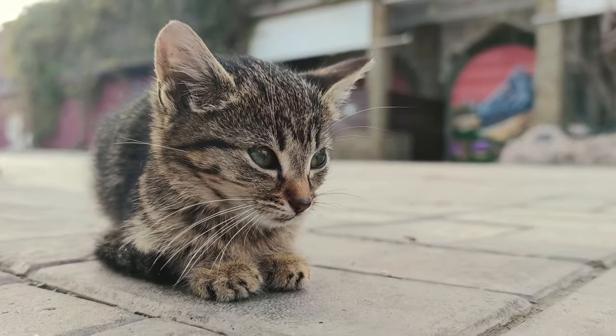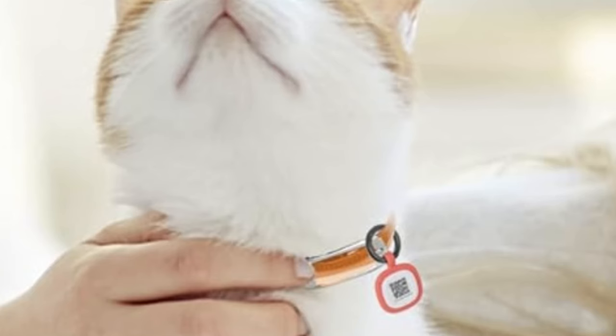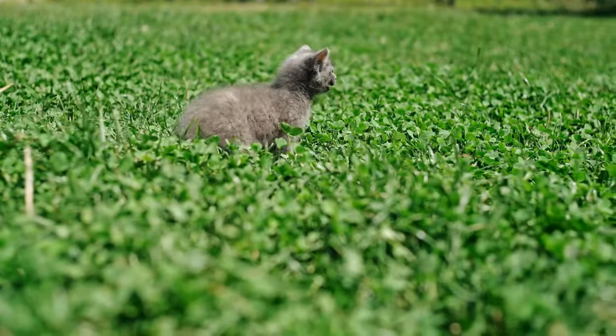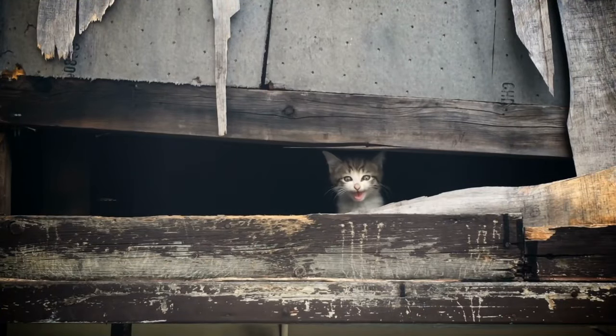As your kitten gets older, there are advanced ID tags available with QR codes, allowing you to update information online. For example, the Payway Silent Silicone Dog ID tag offers modifiable tech profiles, emergency contacts, and can be scanned for instant location alerts. Consider upgrading to a cat GPS collar or attaching an air tag as your kitten grows and becomes more adventurous — this can provide peace of mind by enabling you to track their location quickly and easily.